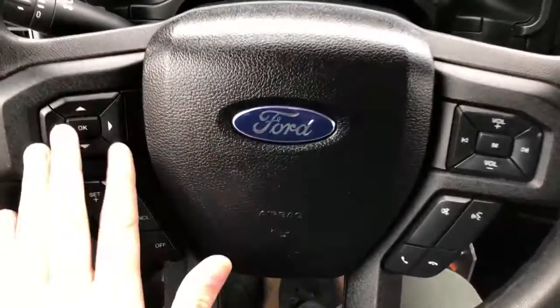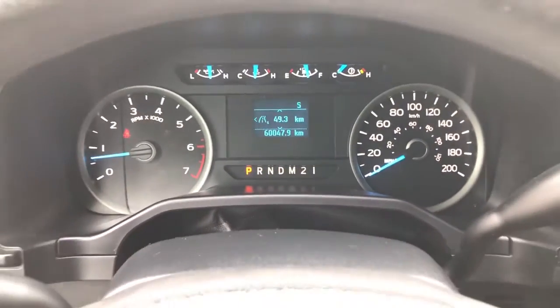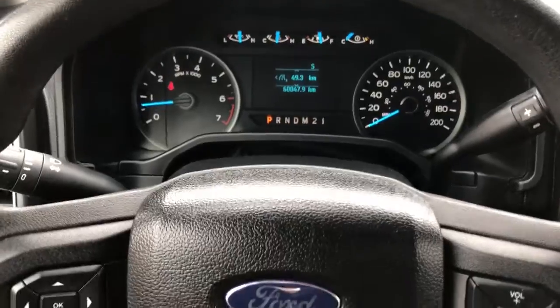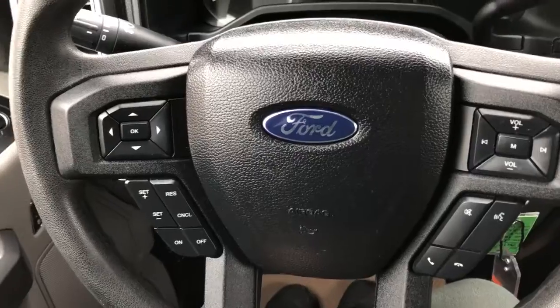On the steering wheel, your arrows on the left-hand side will take you through your information panel. As you can see, this truck has about 60,000 kilometers on it, so there's still warranty left on it as well as lots of life. Down below you have your cruise control settings, and then on the right you have your audio and your hands-free.